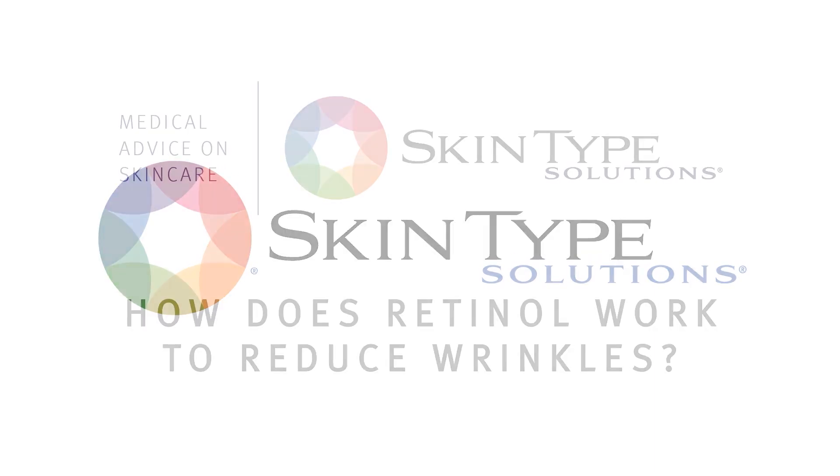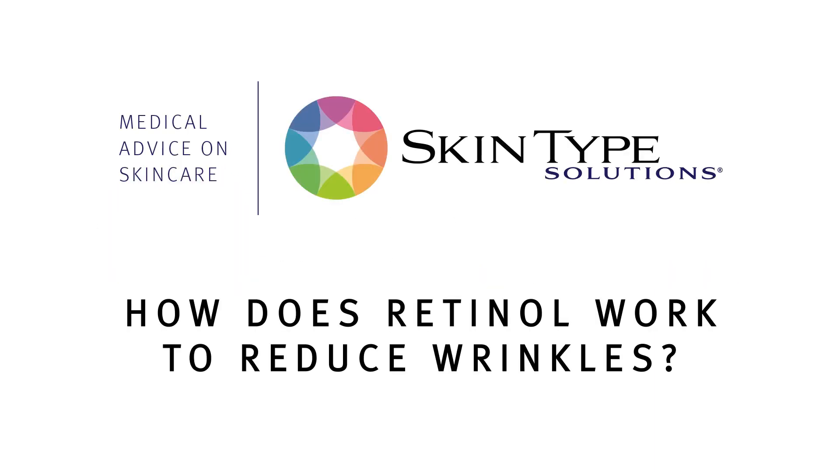How does retinol work to reduce wrinkles? It is well established that retinol prevents and treats wrinkles, but how does it all work? The easy answer is it stimulates your skin to make collagen and blocks the formation of enzymes that break down that collagen. For any science lovers out there like me, you may want to hear more details. So this is how retinol improves wrinkles.